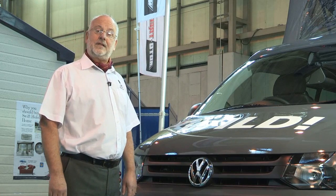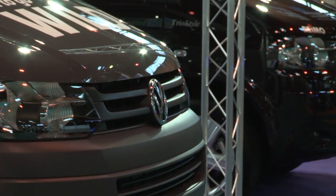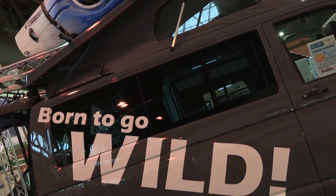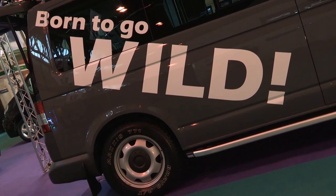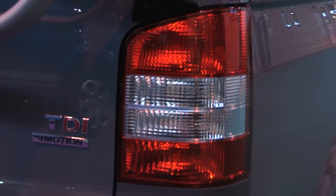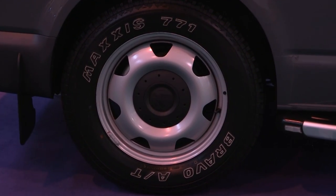At first glance, it's a standard VW camper van with an elevating roof, but actually it's much, much more. The graphics on the bonnet — 'born to be wild' — gives you a clue. It's the 185 brake horsepower top-spec engine, and it's brilliant. It's got four-wheel drive as indicated by the larger tyres.